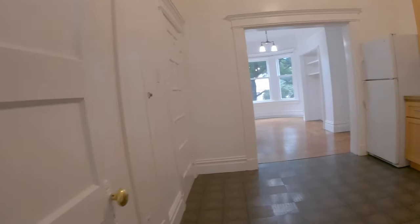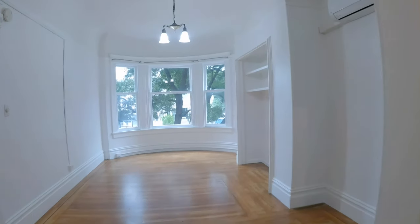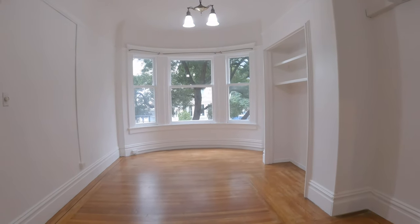There is shared laundry in the basement and a big, beautiful shared yard. If you're interested in this lovely space, please go to rentalsnsf.com. Thank you.